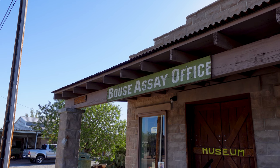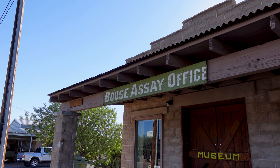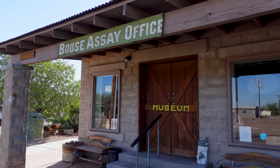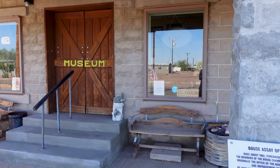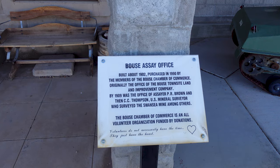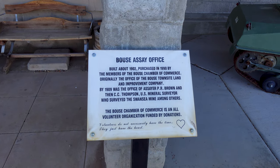Our journey starts in Baus, Arizona, right here at the old Assay office, now turned museum and Chamber of Commerce for this interesting spot in Arizona. It's currently closed because I'm here pretty early, but you can see this building was built about 1902 — well before Arizona was even a state.